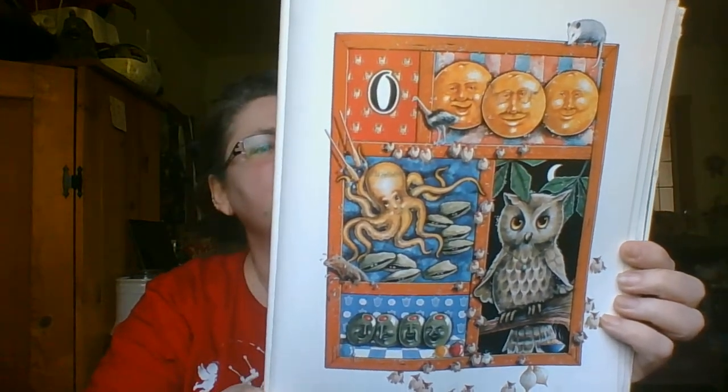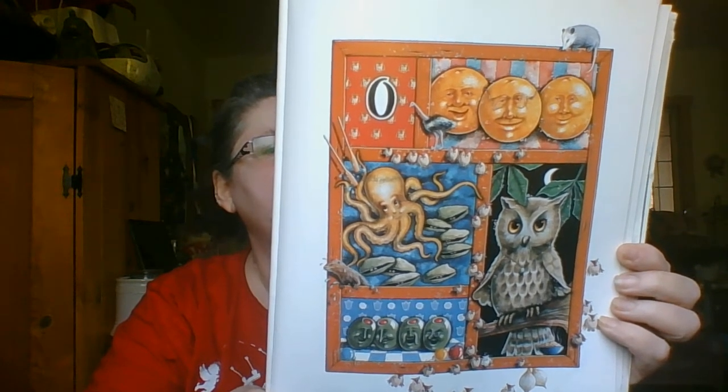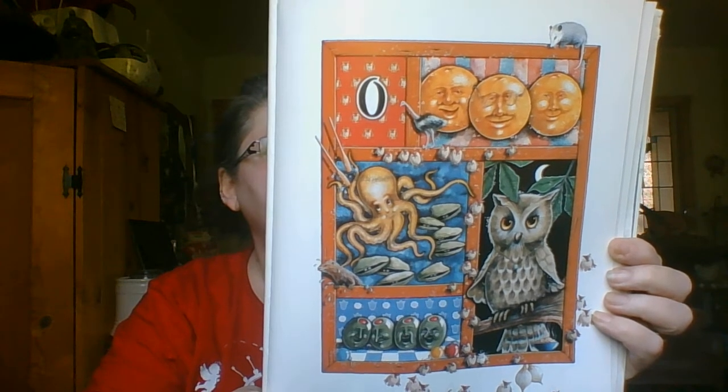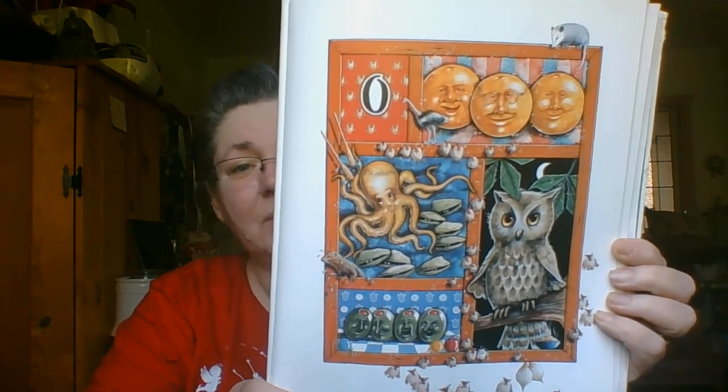Oodles of oysters will open with O, and their octopus friend in the ocean below. Oval-shaped olives with an orangey crew, and a clever old owl who calls out, hoo-hoo. Where is the oatmeal?